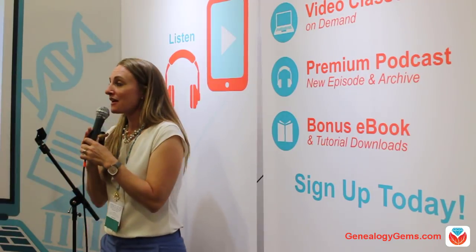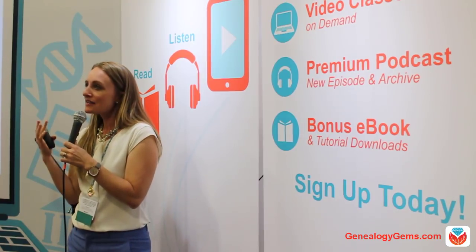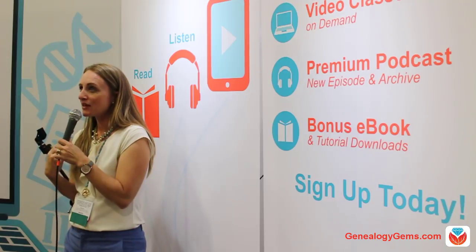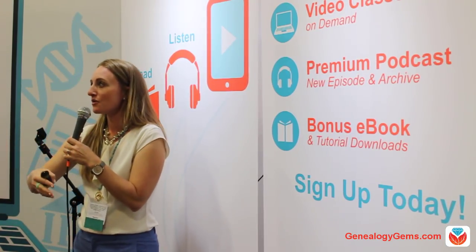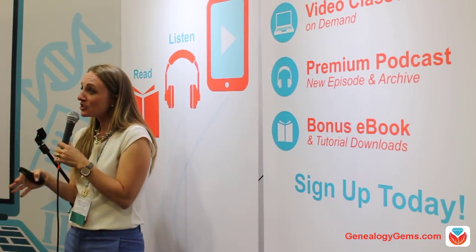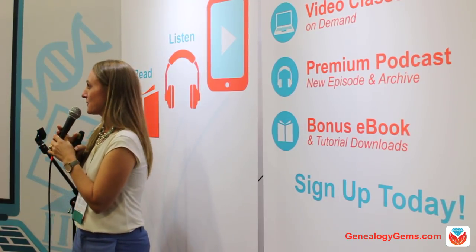This is my fifth year at RootsTech, and I've been doing this for about 17 years. I can narrow down the questions I get into three categories: which test should I take, what will I get from the testing, or will it help me? Lately I don't get as much 'which test should I take' because most people have already taken a test. Now they're asking which test their great aunt or daughter should take. How many of you are in the market to purchase a DNA test at the conference?